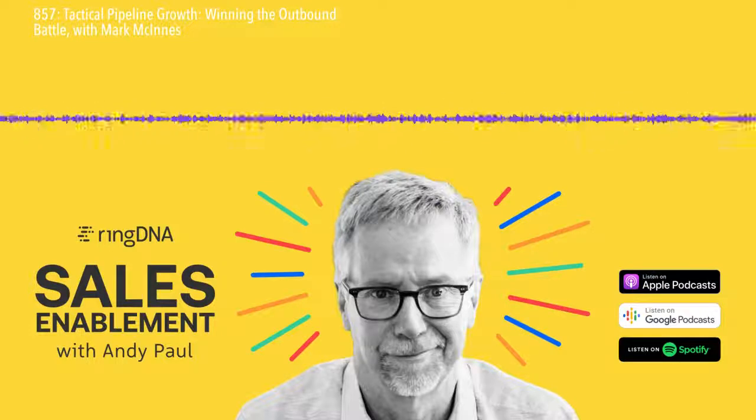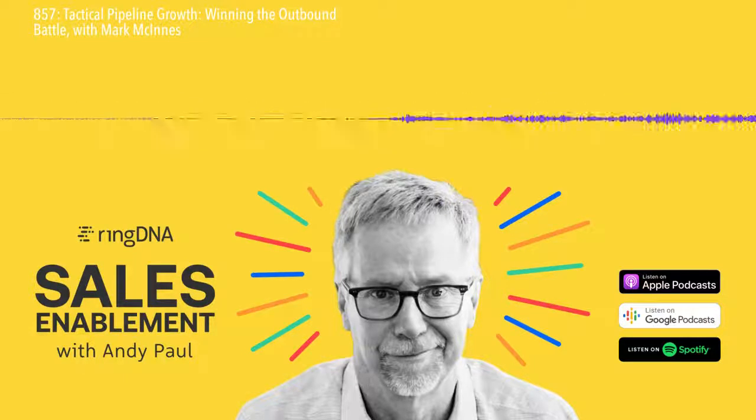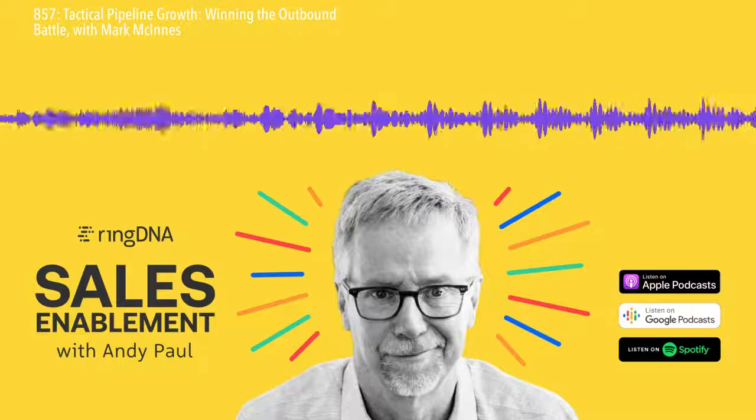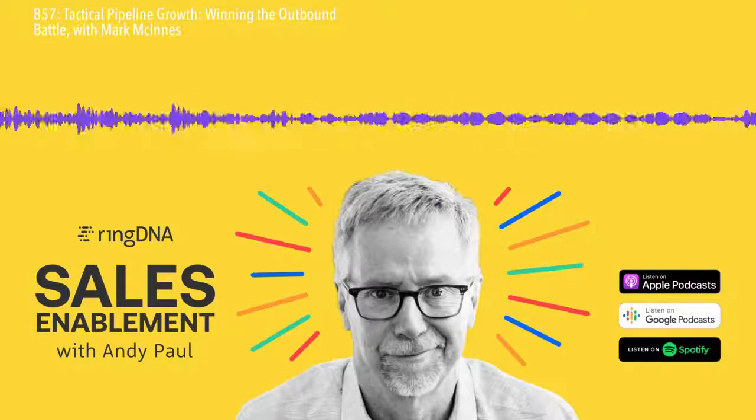Winning the Outbound Battle for New Business. I enjoyed Mark's book and this conversation with him because he's a bit of a contrarian with some interesting takes on the myths and bad practices that have built up around prospecting. For openers, we talk about why Mark believes it's better to have too few prospects in your pipeline than a few too many.